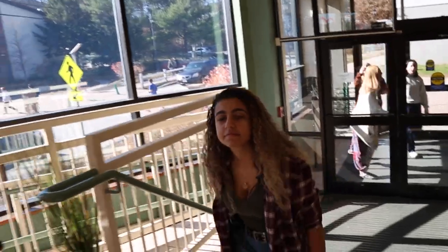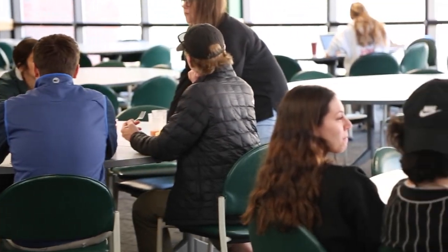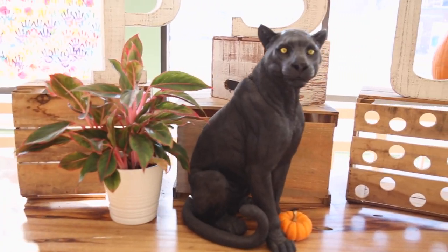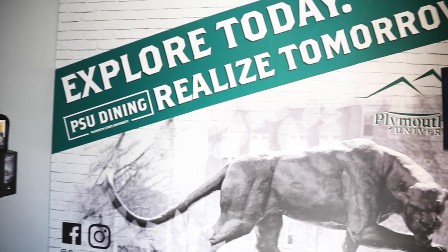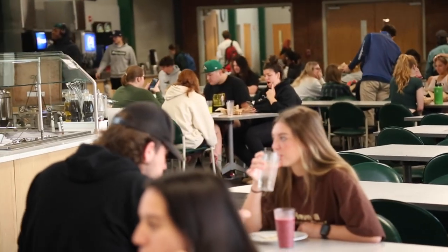I like how small the dining hall is because you can really sit with people. I feel like it gives me an excuse to sit with others — if I see someone sitting by themselves, there's no other open seat, so I have to sit next to them and talk. It's a really good way to get to know each other.